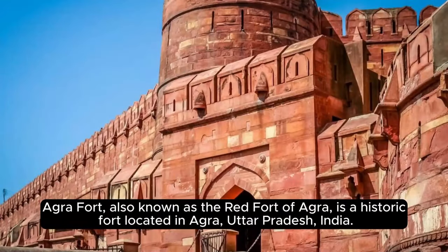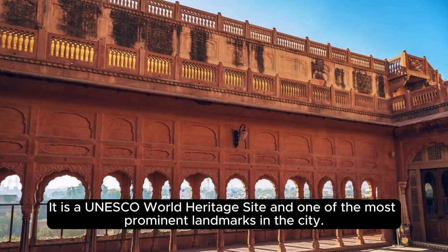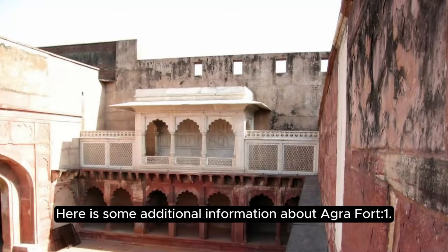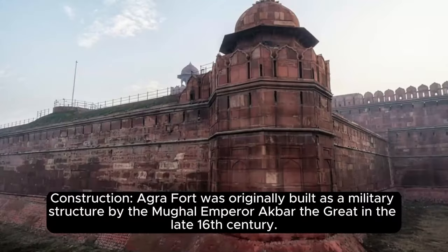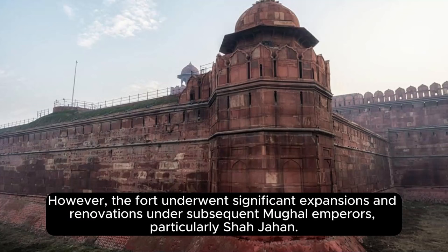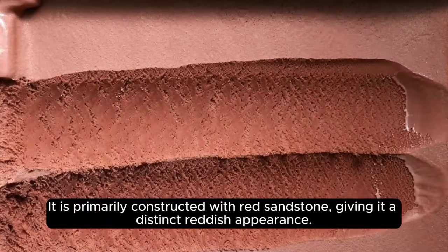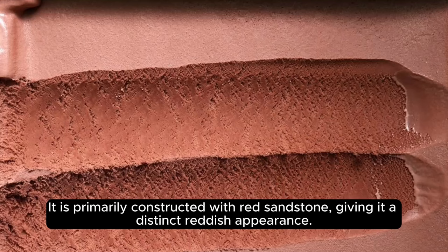Agra Fort, also known as the Red Fort of Agra, is a historic fort located in Agra, Uttar Pradesh, India. It is a UNESCO World Heritage Site and one of the most prominent landmarks in the city. Originally built as a military structure by Mughal Emperor Akbar the Great in the late 16th century, the fort underwent significant expansions and renovations under subsequent Mughal emperors, particularly Shah Jahan. The fort exhibits a blend of Islamic, Persian, and Hindu architectural elements, and is primarily constructed with red sandstone, giving it a distinct reddish appearance.